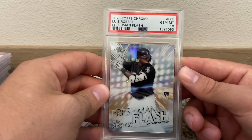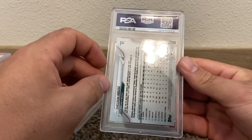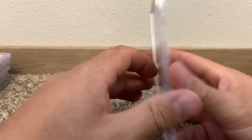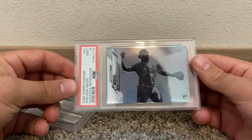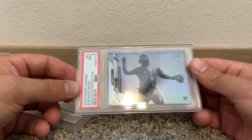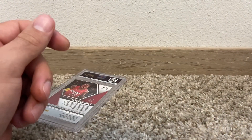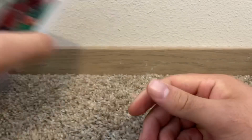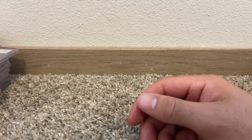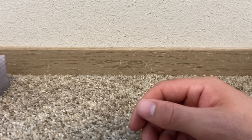Luis Robert Freshman Flash PSA 10 — he's balling with the White Sox right now. He's undervalued in my opinion. Sheldon Neuse — negative refractor. Not even sure how he's playing; he's with the Dodgers now. When I submitted this I was hoping he'd play better, but he just hasn't. This is the last one — nothing crazy. Kendrick Nunn green Mosaic PSA 9.